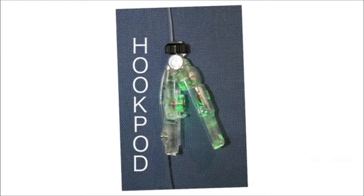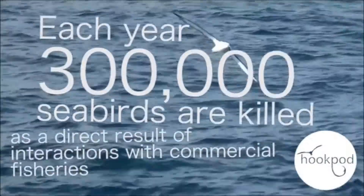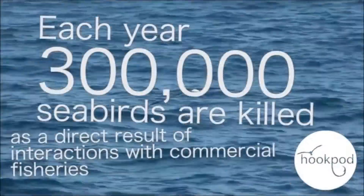Hi, my name's Becky Ingham, and I work for a company called Hookpod Limited. Hookpod was established as a company a year ago with a very specific set of aims: to produce, develop, and manufacture the hookpod. The hookpod has been designed to counter a very specific environmental problem that fisheries around the world face — seabird bycatch. Each year, 300,000 seabirds are killed as a direct result of interactions with commercial fisheries.